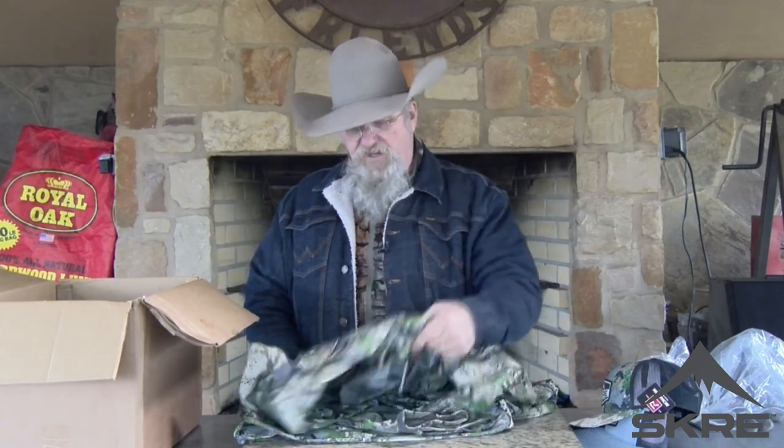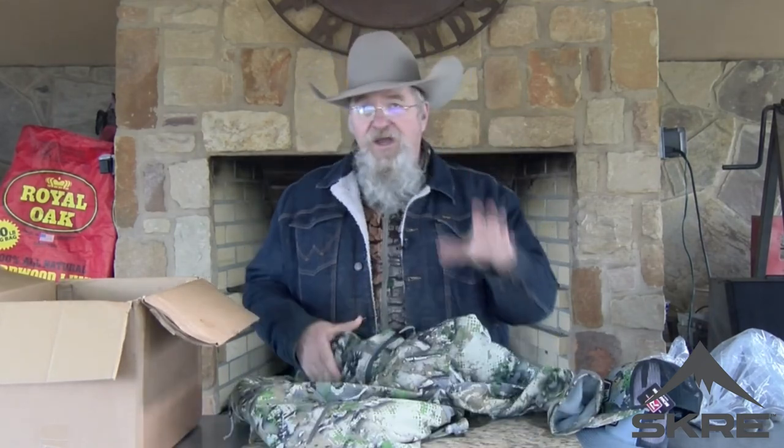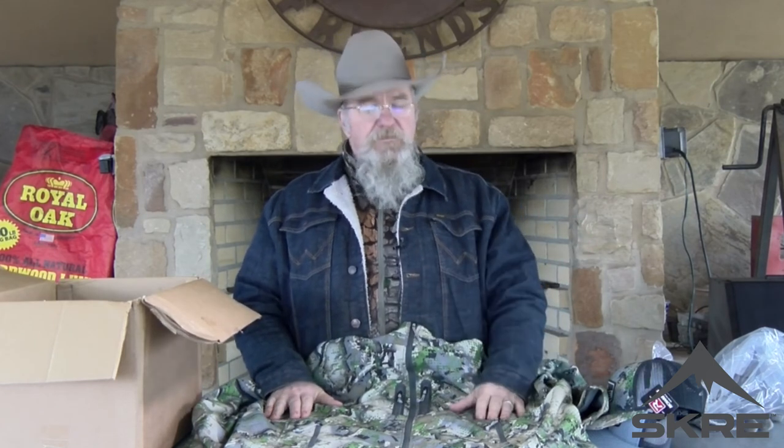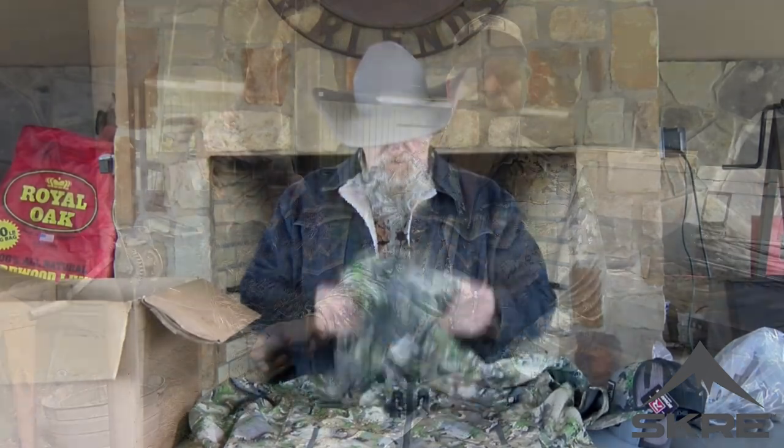I'm going on my first elk hunt. This jacket is in. Talked to Josh, gave him my sizes. He adjusted some things because even with all my weight loss — if you're just showing up, I have lost near 150 pounds. My wife is sending me on an elk hunt as a bucket list thing I've always wanted. I went from 370 pounds down to 235. I'm going to lose a little bit more, but I'm getting ready to go on an elk hunt this year. Put in for the Wyoming draw and we're going to see what happens.